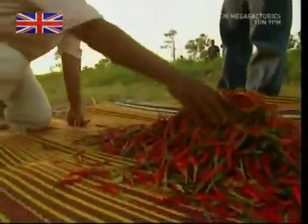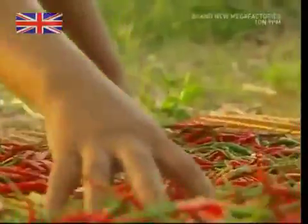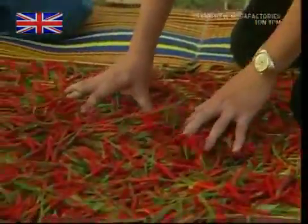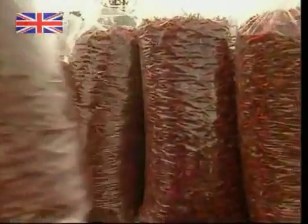Once they've been picked, the chilies are laid out and sorted to make sure their quality is up to scratch. Any errant green chilies are removed and any bugs are thrown out as well. The harvest is then bagged up to be collected by truck and taken to the factory.